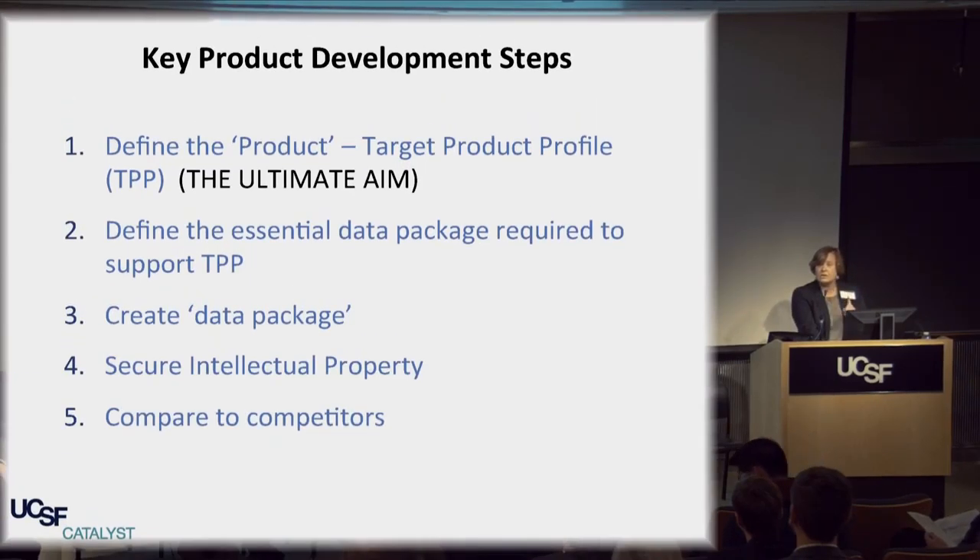A target product profile is the best thing you can learn about. It's the ultimate aim. Spending time creating a target product profile for a product that you think is viable is really important. I remember thinking about my products ten years away in drug discovery — how can that be relevant? But it is. If you don't have an aim, you won't get there. The target product profile is key.